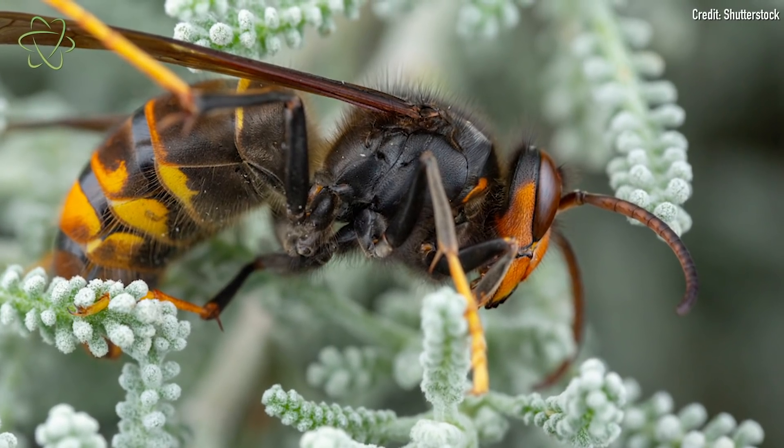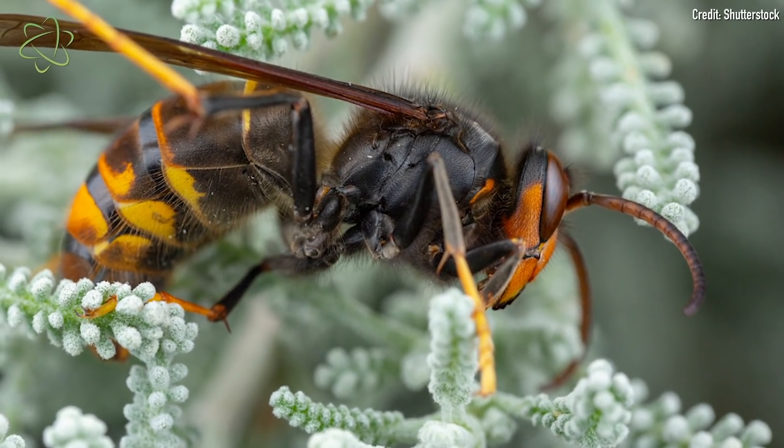Because these hornets are so big and because they have such potent venom, they're responsible for about 50 deaths each year in Asia where they're a native species. And this is usually because people have allergic reactions to their venom.